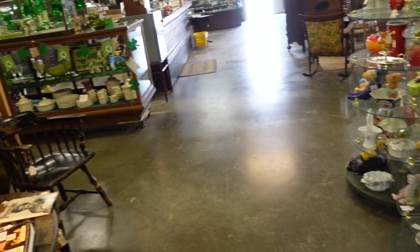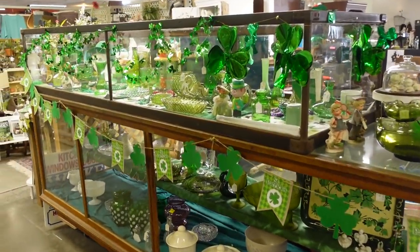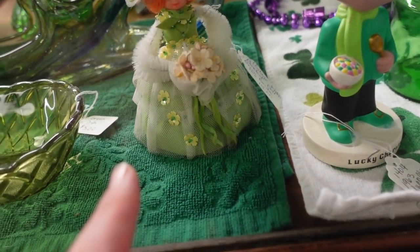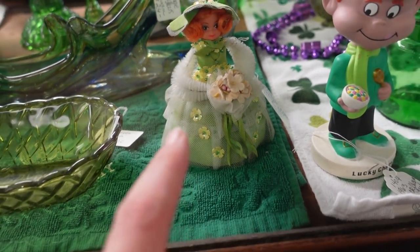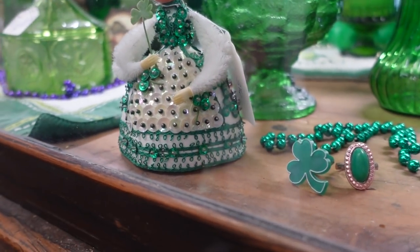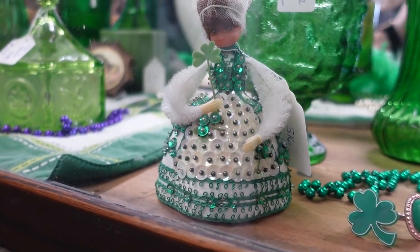I just noticed all this green stuff over here for St. Patrick's Day — which it's already been St. Patrick's Day, sadly. I like her so much. The doll? I'm going to get this one too. They're half off because St. Patrick's Day already came about. She's holding her little cloak. So it's half off a $15.